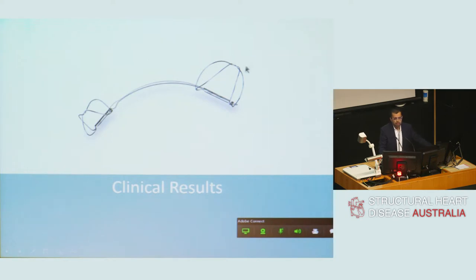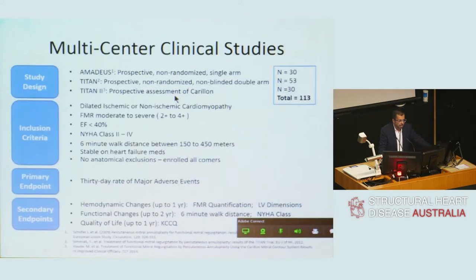Over the next couple of minutes, I want to share the clinical results. Over 500 patients have been treated, with much of the clinical data driven by German centres. The original prospective series — the Amadeus and two Titan studies — involved small iterative changes in device design, with a total of 113 patients studied. These were classic ischaemic or dilated cardiomyopathy patients with significant mitral regurgitation, depressed ejection fraction, and symptoms. Endpoints measured were 30-day MACE and functional and echocardiographic parameters of outcome.